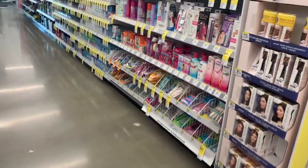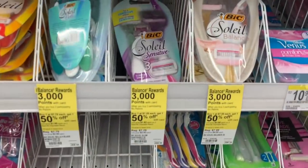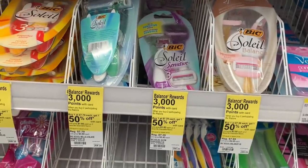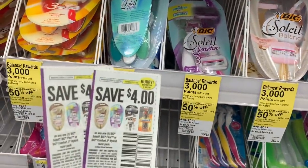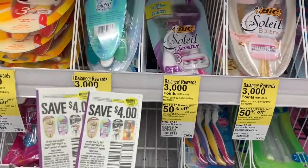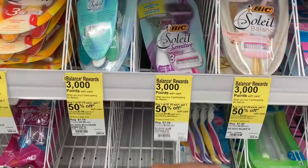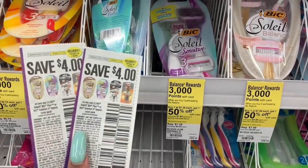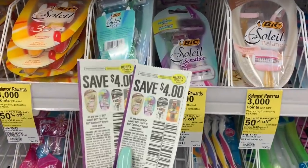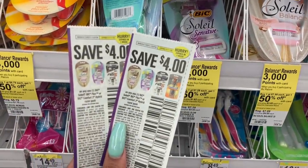Next up is the big BIC razor deal. Buy two and you get 3,000 points — and this is a deal where you can pay with points and get points back. We have $4 off coupons that came in yesterday's Smart Source inserts. So $4 off $7.29 makes it $3.29 — both coupons scan easy. Free razor deal right here!